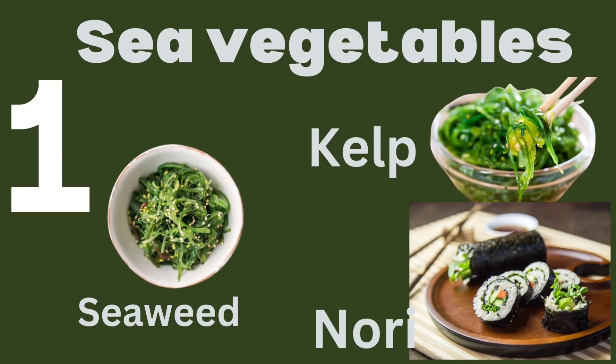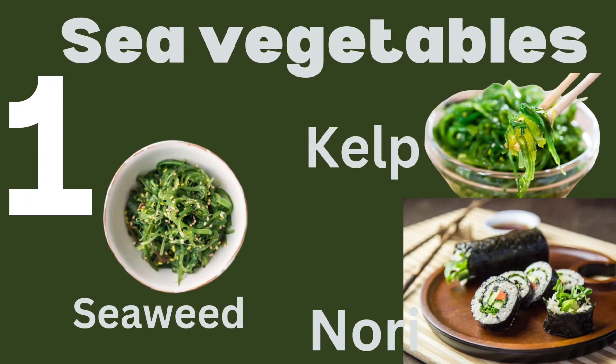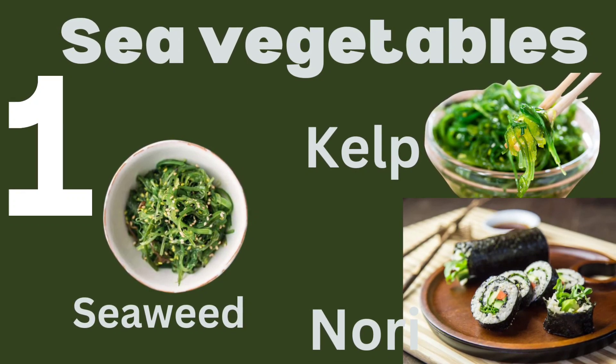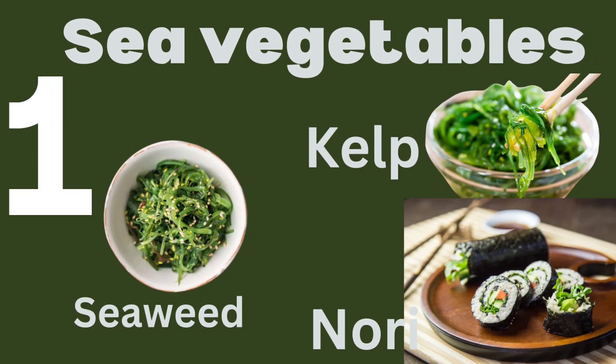Number 1: Sea Vegetables. Foods like seaweed, kelp, and nori are rich in iodine, a crucial mineral for thyroid function. Including sea vegetables in your diet can help regulate your thyroid hormone production.